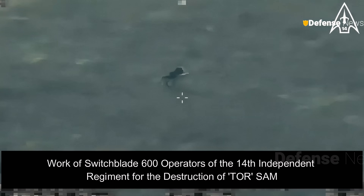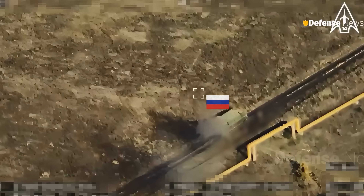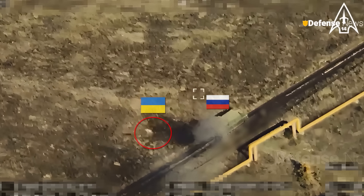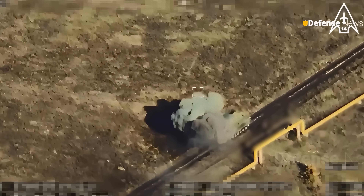The Russian SA-15 Gauntlet Air Defense System, valued at $25 million, comes into the crosshairs of the Switchblade 600. The high-precision guidance system and powerful warhead, similar to that of the Javelin, strike the formidable Russian Air Defense Missile System.